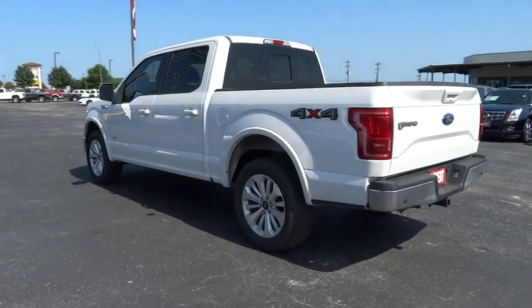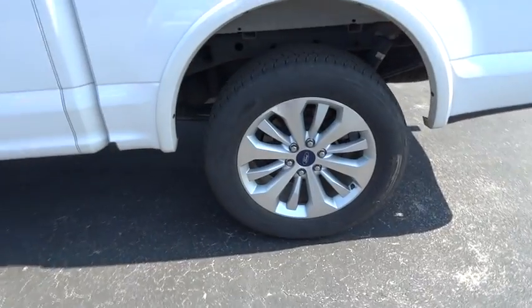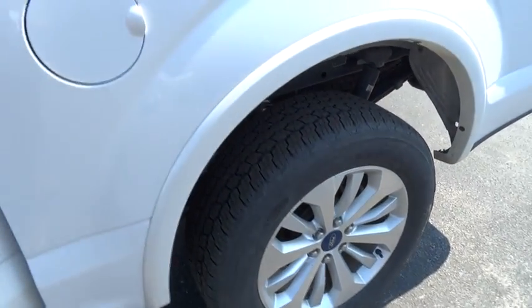Four-wheel disc brakes, aluminum wheels. Take this vehicle for a spin and see why so many shoppers are now proud owners.